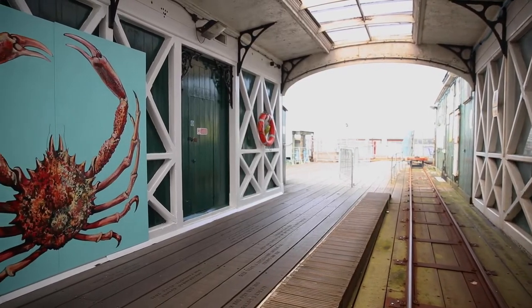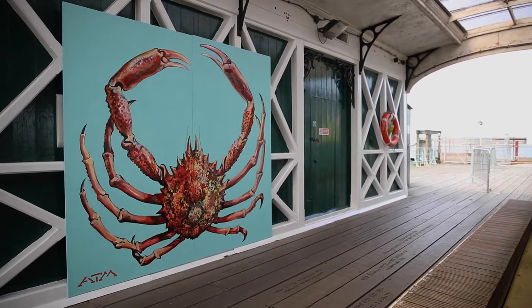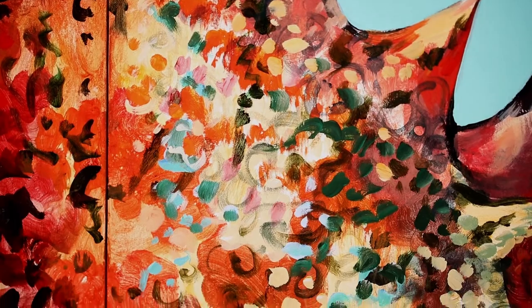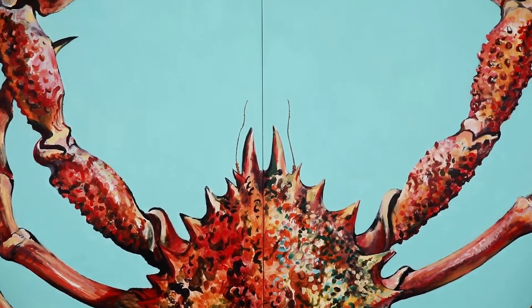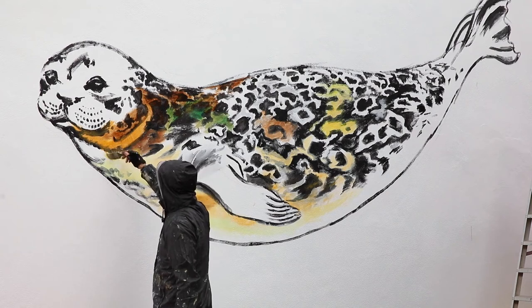At Hyde Pier we have a wonderful mural of a spider crab, which is an important commercial species and one which relies on the Solent seagrass meadows. It's painted in the old waiting room, which was a beautiful glass panel room looking out watching the ships go by as I was painting.